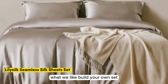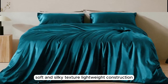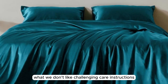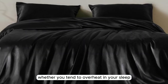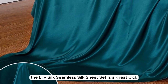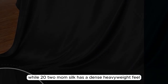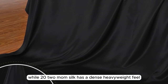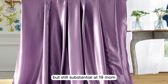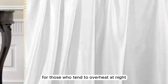Number three. What we like: build your own set, soft and silky texture, lightweight construction. What we don't like: challenging care instructions. Whether you tend to overheat in your sleep or are looking for a seasonal sheet set for the warmer months, the LilySilk Seamless Silk Sheet Set is a great pick. While 22 momme silk has a dense, heavyweight feel, this sheet set is a bit more lightweight but still substantial at 19 momme, which may be just right for those who tend to overheat at night.